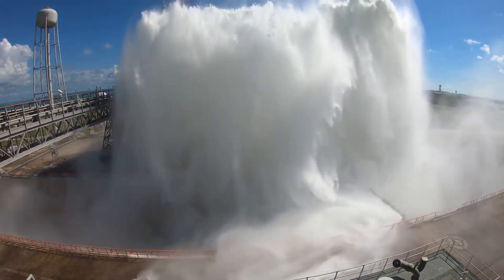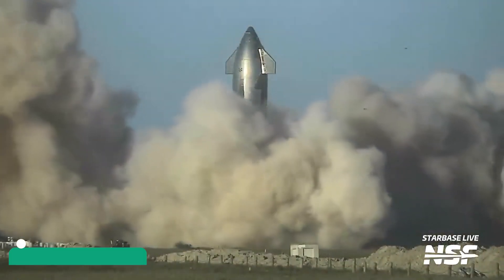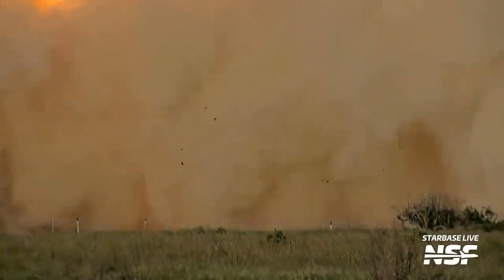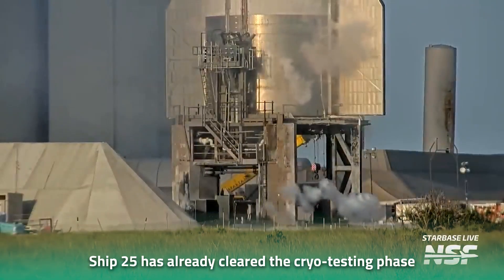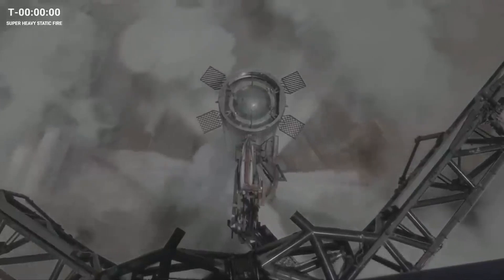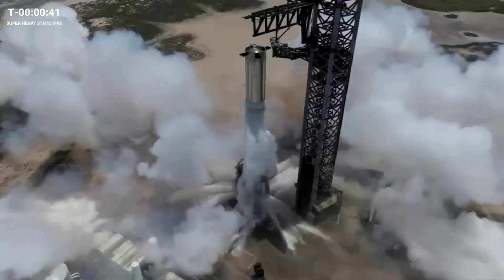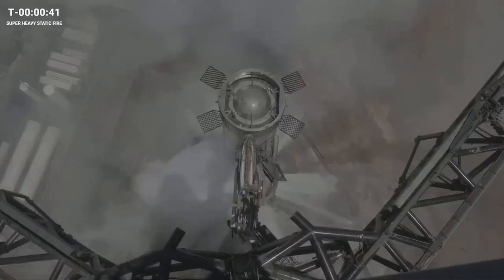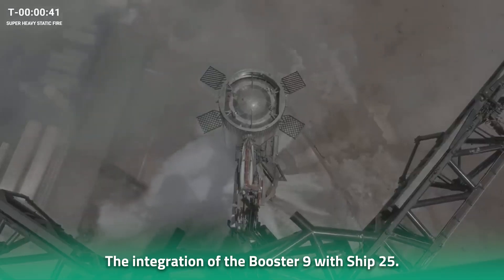Booster 9 has already been rolled out from the Mega Bay. Meanwhile, Ship 25 has been moved to the suborbital launch mount and is scheduled for a static fire test campaign where all six Raptor engines will be fired and tested. Ship 25 has already cleared the cryo-testing phase carried out at the MASS testing facility. Unlike Booster 9, Ship 25 has not received significant upgrades and is almost the same as Ship 24. It will be a while before Booster 9 and Ship 25 are seen in action, as SpaceX will focus on completing repairs before moving on to the static fire test campaign, and then proceed with integration of Booster 9 with Ship 25.